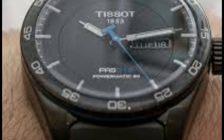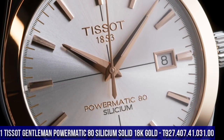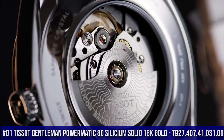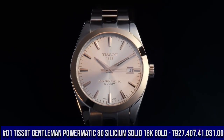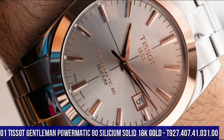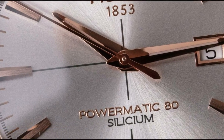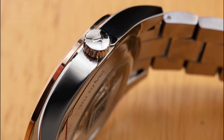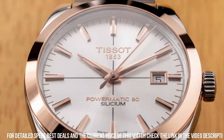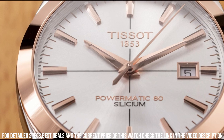Number 1: Tissot Gentleman Powermatic 80 Silicium Solid 18K Gold, T927.407.41.031.00. The quality is really outstanding at this price point. Weight: 160 grams. Water resistant up to a pressure of 5 bar, 50 meters, 165 feet. Case thickness: 10.6 millimeters. Case options: see-through case back.